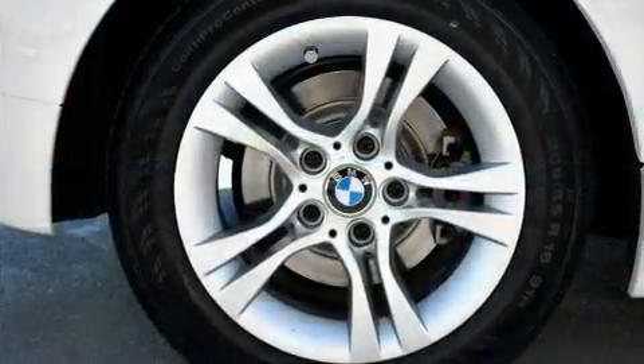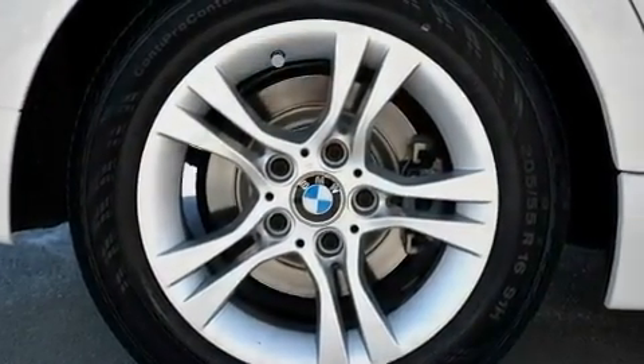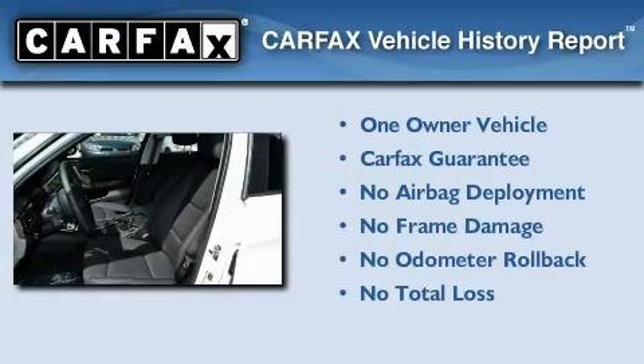With an EPA estimated rating of 28 miles per gallon on the highway, fuel efficiency is still high on the list of priorities. This BMW has had only one owner, and it qualifies for the Carfax buyback guarantee.